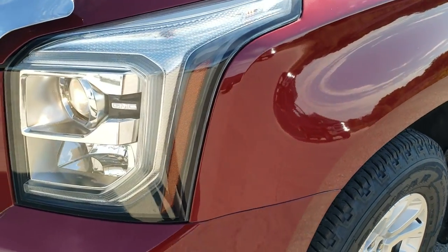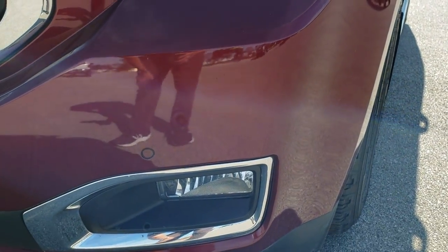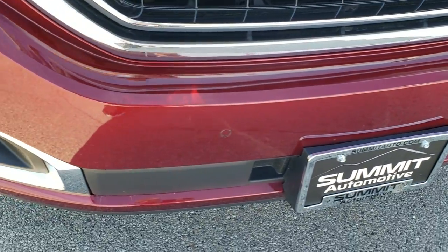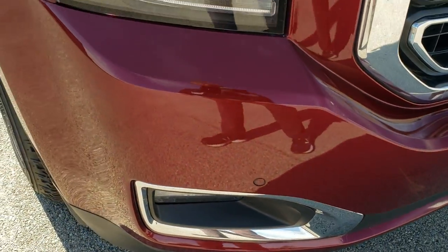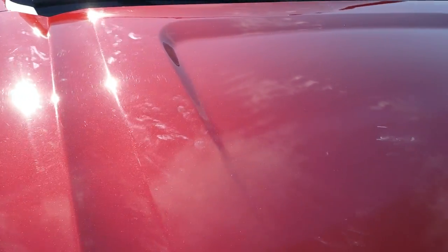The front fender is in nice shape. It has the LED running lights, the projector lamp headlamps, and the factory fog lights. The front bumper is in really nice shape. I didn't see any major dents, dings, or cracks on that. And it does have the front bumper parking sensors, part of that forward collision warning system.